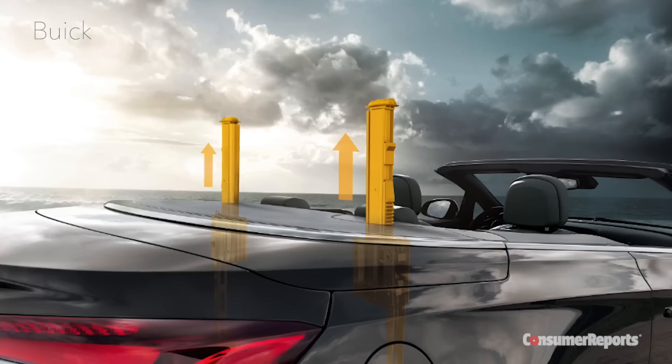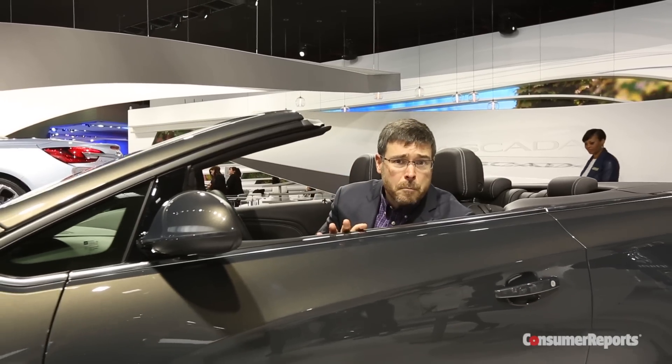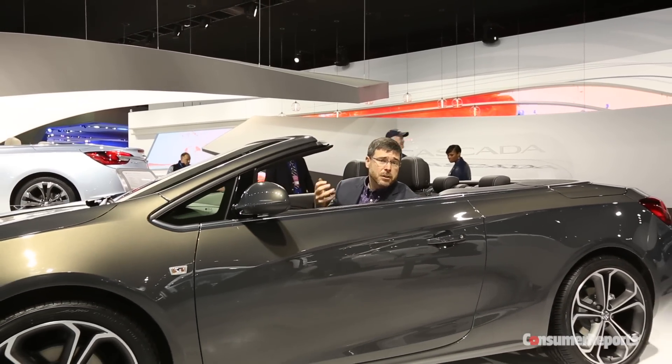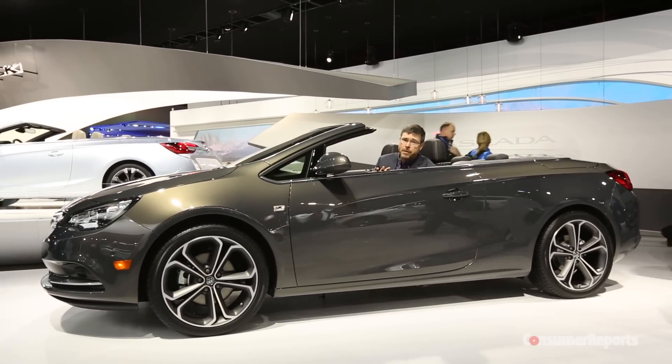Of course, something that you worry about in a convertible is rollover. Hidden under here is pop-up protection if the worst should happen. This is a very clever move for Buick — it gives convertible buyers another option if you don't want the sportiness of a Mustang or Camaro, or the big prices of an Audi or BMW.